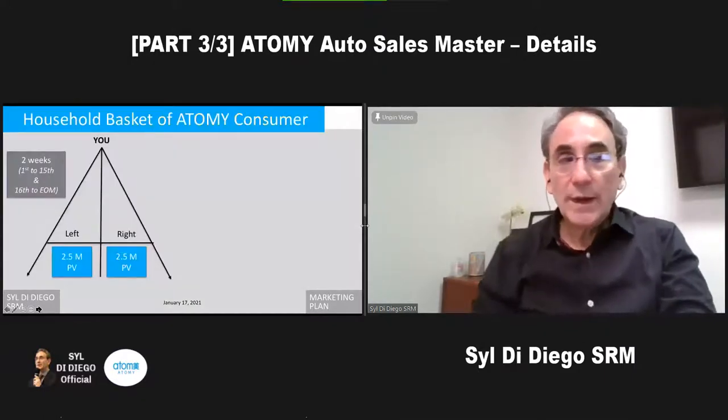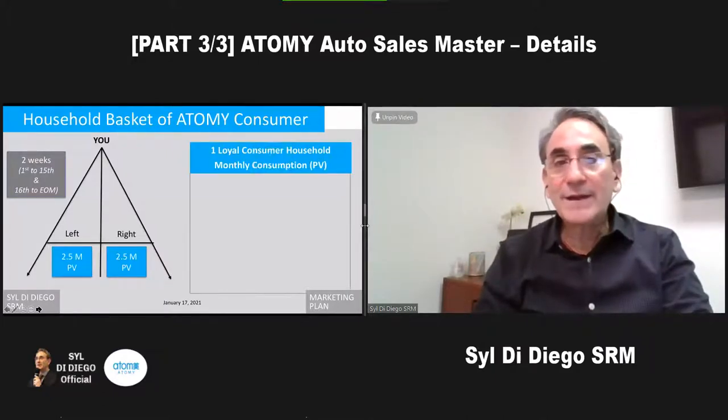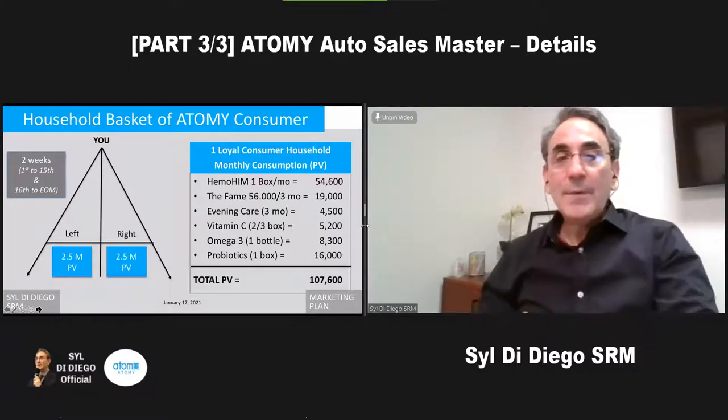What's the practical way? You know that you have to have 2.5 million and 2.5 million. If you think about the loyal consumer, it's not that hard. Think about a typical household that's a low-level loyal consumer. If they start to buy certain items — Hemelheim, the Fame Kit, Evening Care, Vitamin — they could easily use 100,000 points.